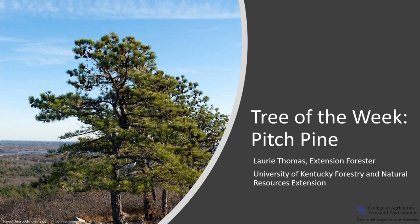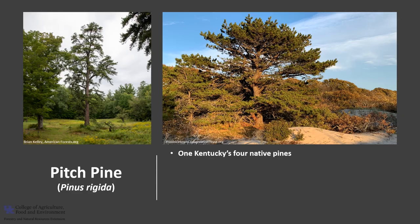I'm Laurie Thomas with the University of Kentucky Forestry and Natural Resources Extension, and I'm here with the tree of the week, the Pitch Pine. Pitch Pine, Pinus rigida, is one of Kentucky's four native pine trees.